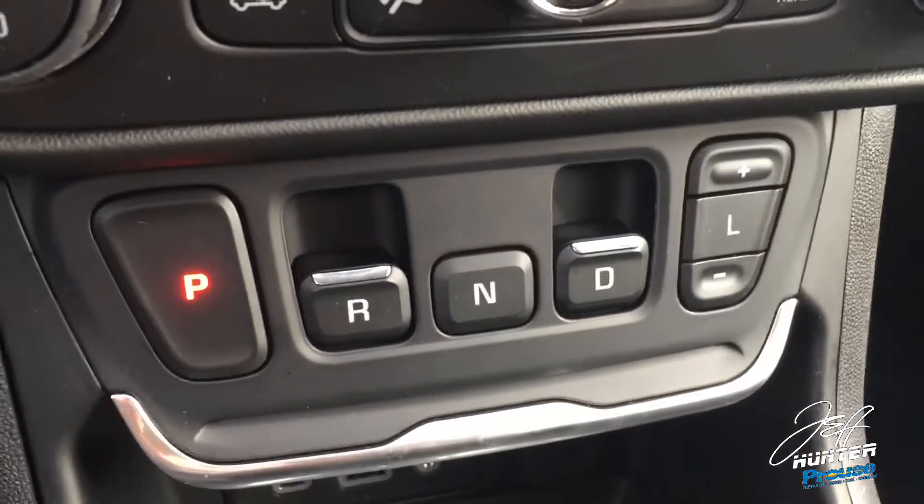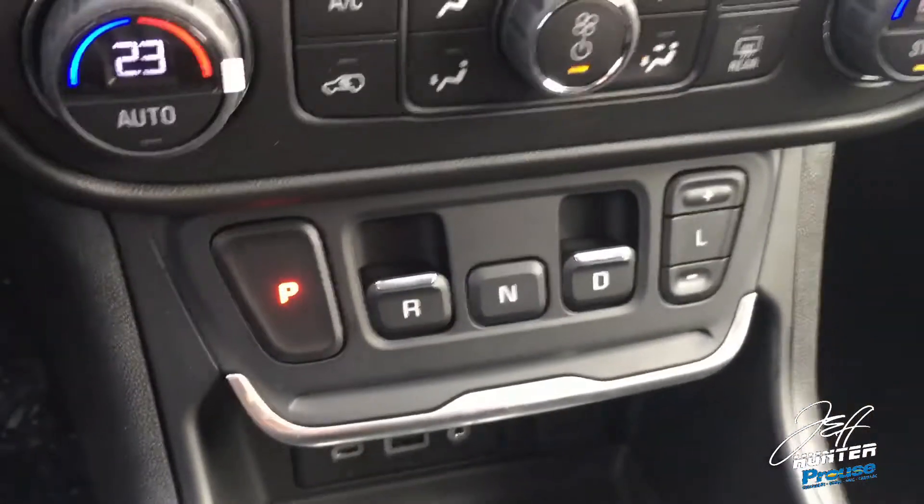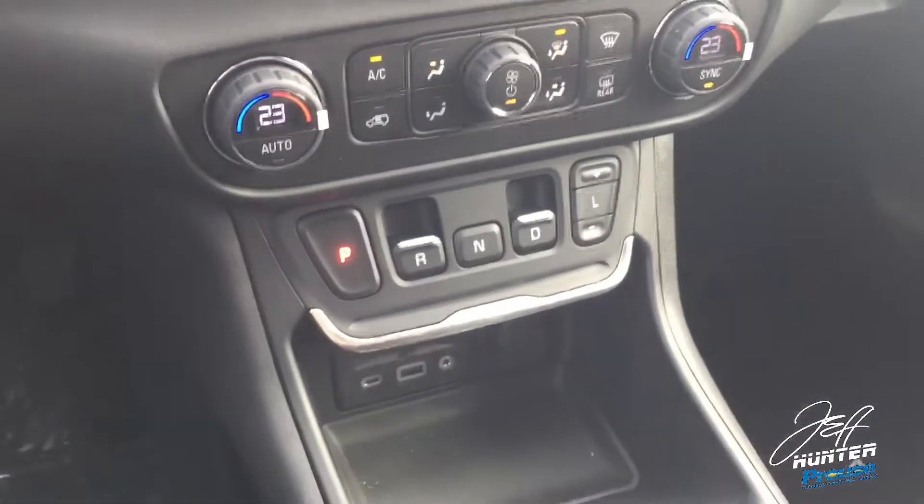This is what GMC calls the EPS, or Electronic Precision Shift. Now you might be asking yourself, well why did they do that? Why did they go that way to an electronic shifter?